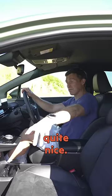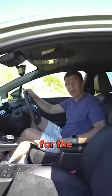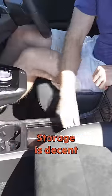The interior looks quite nice, everything is sensibly laid out and easy to use. Interior quality is alright for the money, storage is decent enough.